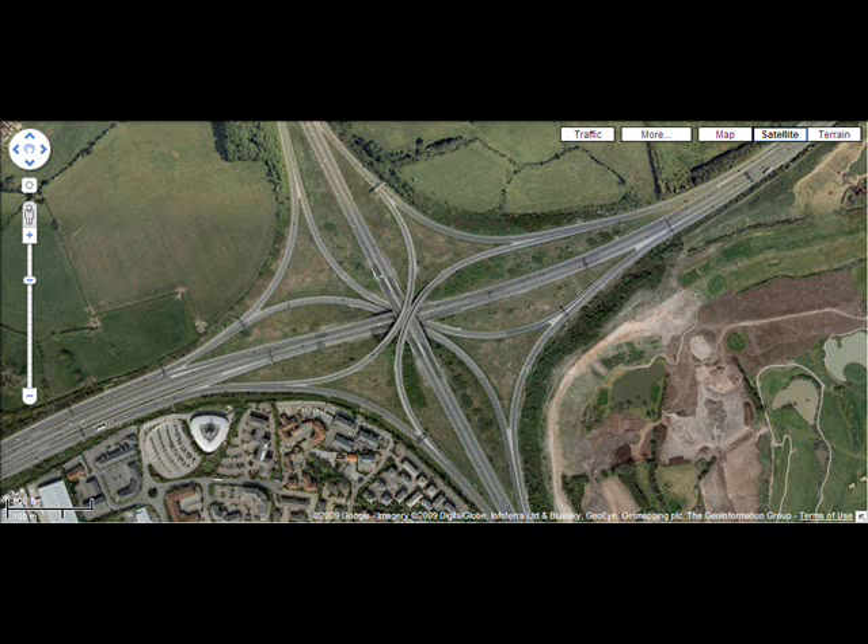Next up is the four-level stack. These things are ginormous constructions that cost about the same as a moon landing each. They are, however, exceptionally good at what they do. You can move between any of the four directions of travel with very little problems, and it is highly unlikely that the things will snarl up. However, they're enormous, exceptionally big, and take up a lot of land. The example you're looking at is Almondsbury interchange between the M4 and M5 — that was the first of its type in the UK.